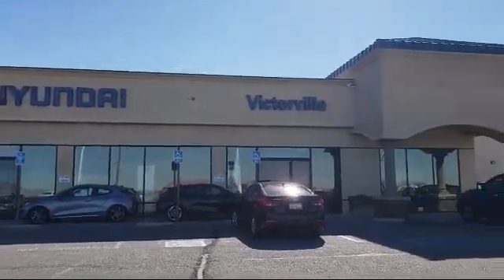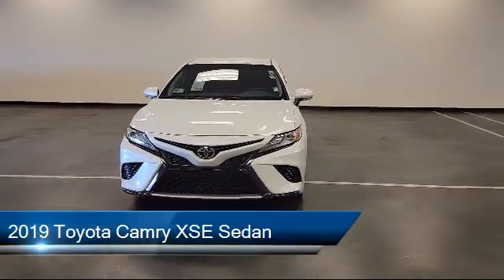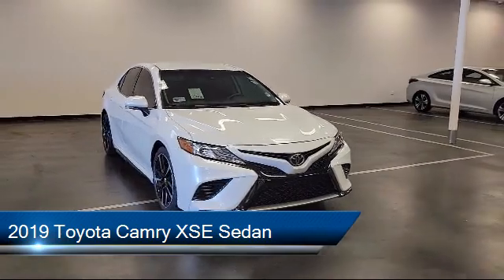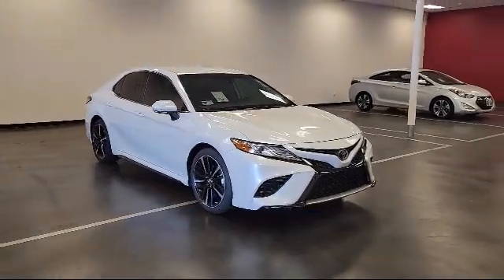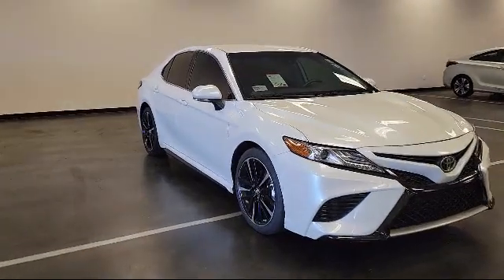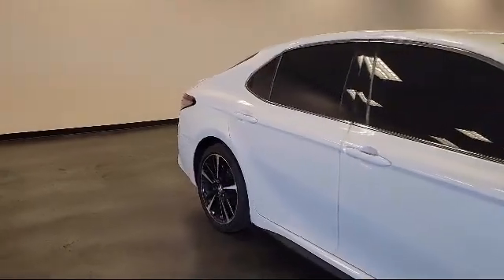Welcome to Victorville Hyundai. Here's a look at another one of our great vehicles from our inventory. It comes equipped with a split fold-down rear seat, dual front side impact airbags, keyless entry, fully automatic headlights, Sirius XM satellite radio, heated door mirrors, and auto high beam headlamp control.